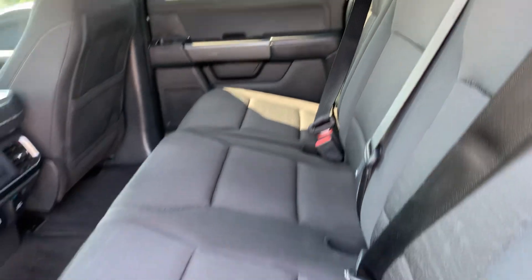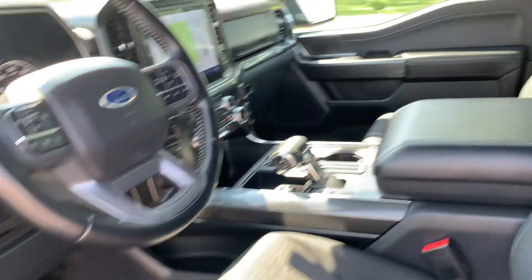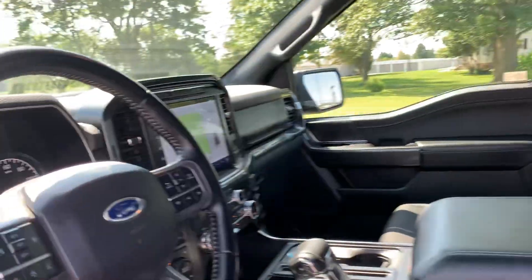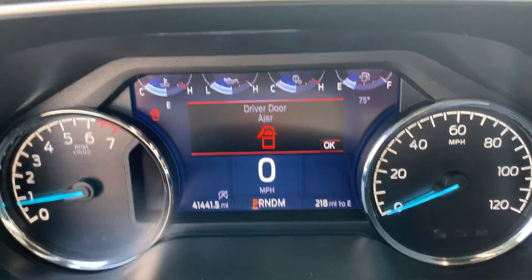Back seats look good. Front seats are in good shape. Got a little over 41,400 miles.